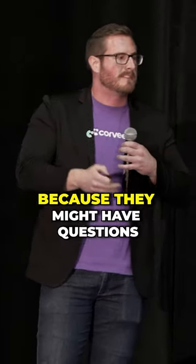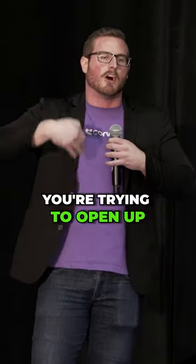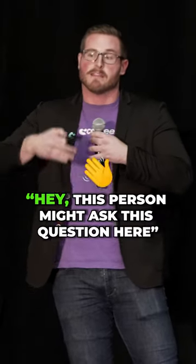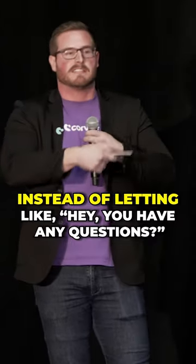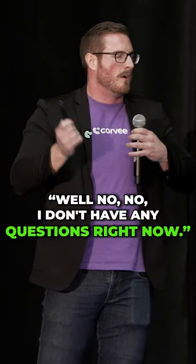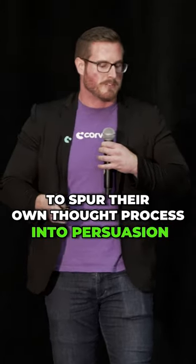Going off on tangents is really hard because they might have questions, and you're not just sitting here going through a script. You're trying to open up some of these questions in a prepared and actually predictive way — so you know this person might ask this question here, rather than just saying 'do you have any questions?' You can actually get them to spur their own thought process into persuasion.